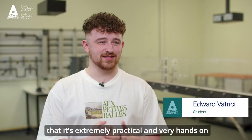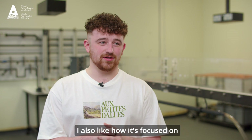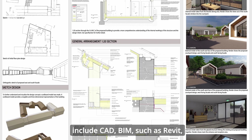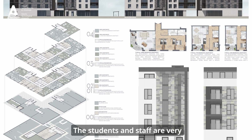What I like most about the program is that it's extremely practical and very hands-on. I also like how it's focused on communication and teamwork. The skills that I've learned so far include CAD, BIM such as Revit, different modelling softwares and drawing.